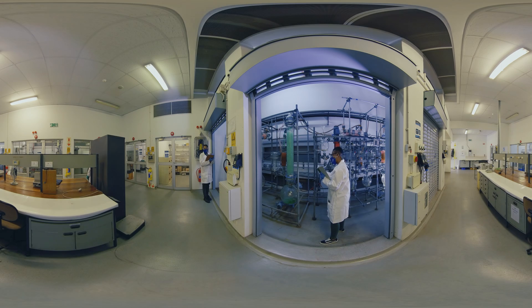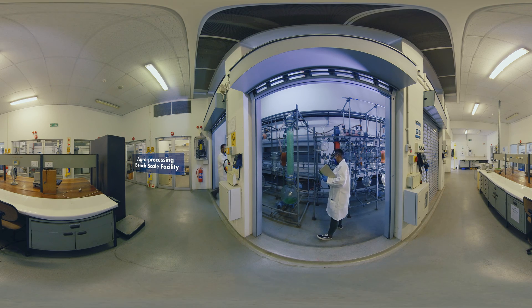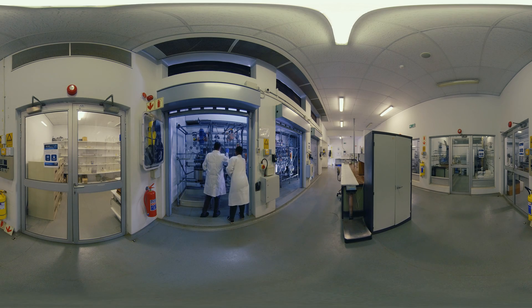The agro-processing bench scale facility is used to scale up the processing of natural products that have been developed at laboratory scale, from millilitre to 400-litre scale. The facility has a diverse array of process operations including extraction, centrifugation, and distillation. The scaled-up processes increase confidence in the technology developed. The technology's robustness and reproducibility is validated at scale, thereby reducing the technical risk.